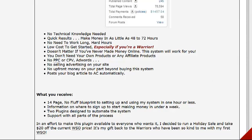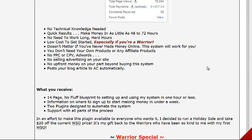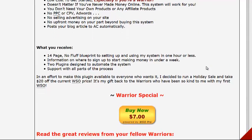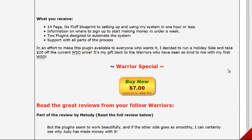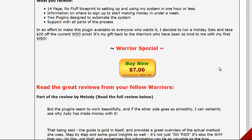No upfront money beyond buying the system. It auto-posts your blog articles. Here's exactly what you get: a 14-page no-fluff blueprint to set up the system in about an hour or less, information on where to sign up to make money within a week, two plugins designed to automate the system, and support throughout the whole process.